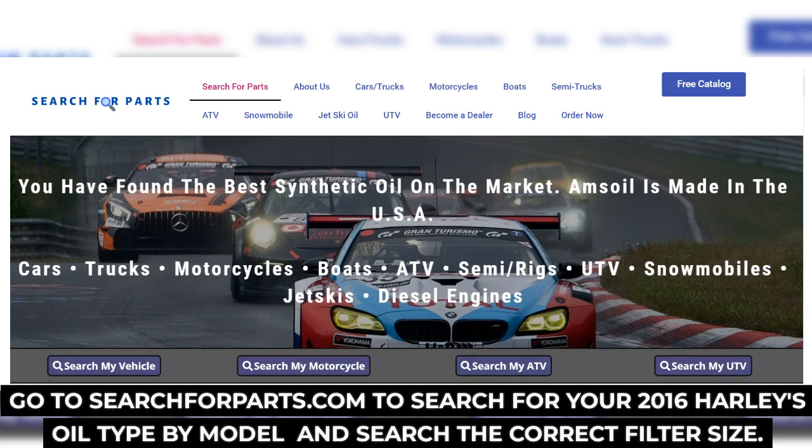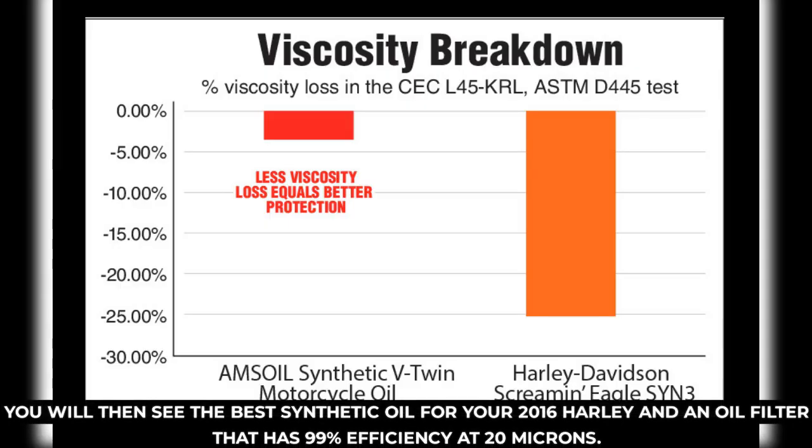Go to searchforparts.com to search for your 2016 Harley's oil type by model and find the correct filter size. You will then see the best synthetic oil for your 2016 Harley, along with an oil filter that has 99% efficiency at 20 microns.